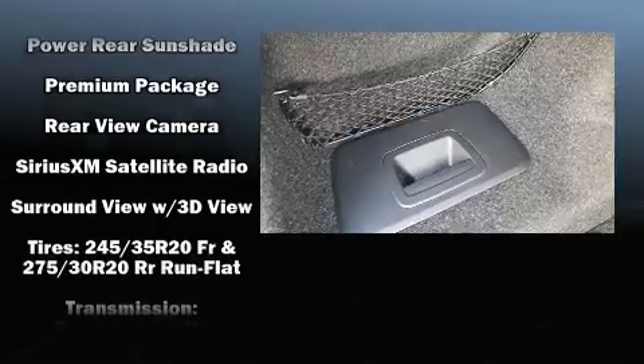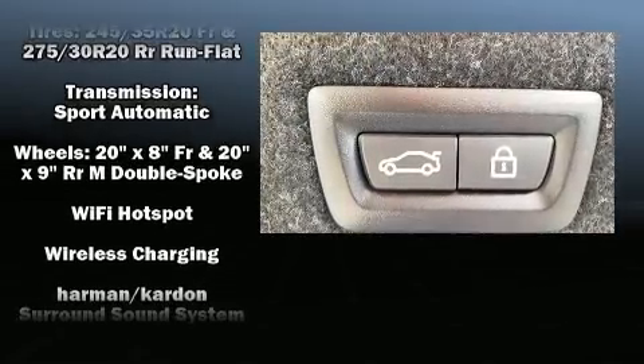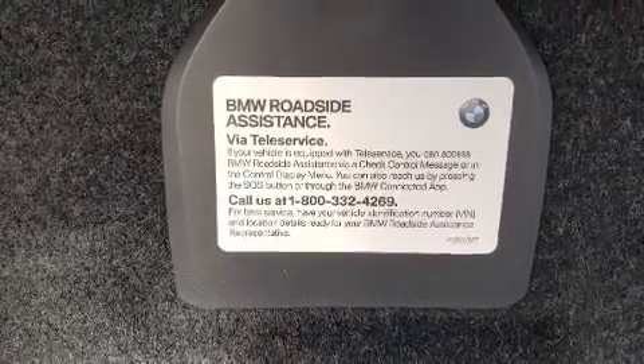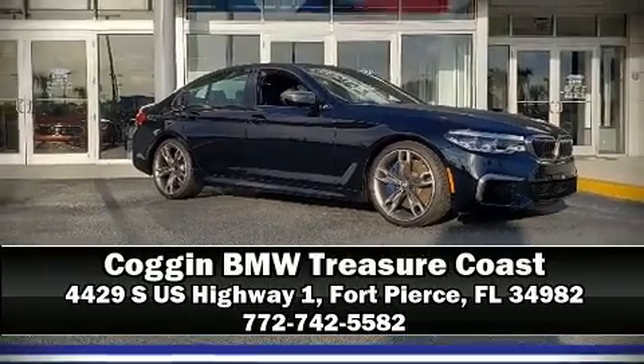Four-wheel disc brakes with ABS ensure reliable stopping power. You'll never lose visibility with rain-sensing wipers, which activate automatically when the drops start to fall. Our sales reps are knowledgeable and professional — come on in and take a test drive.